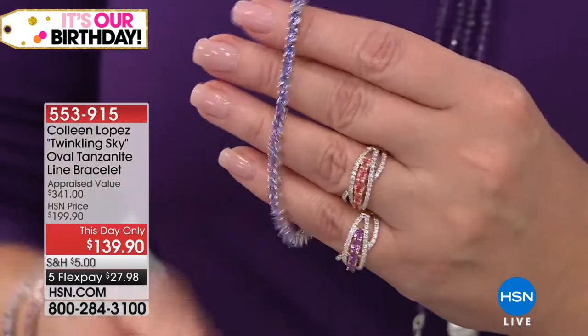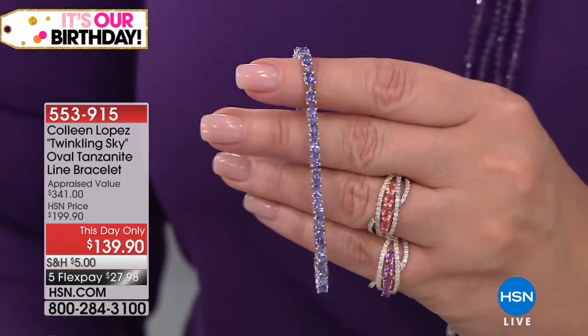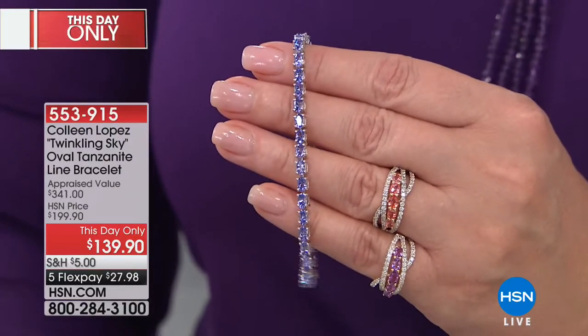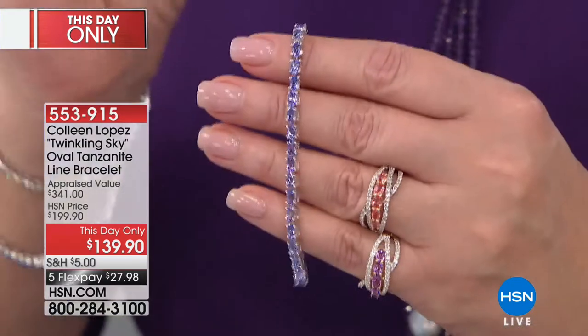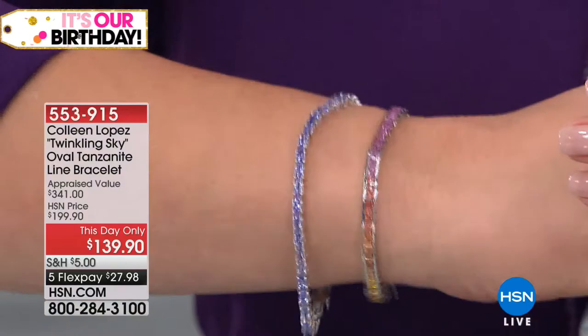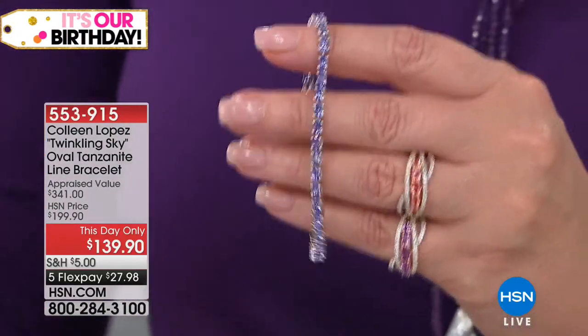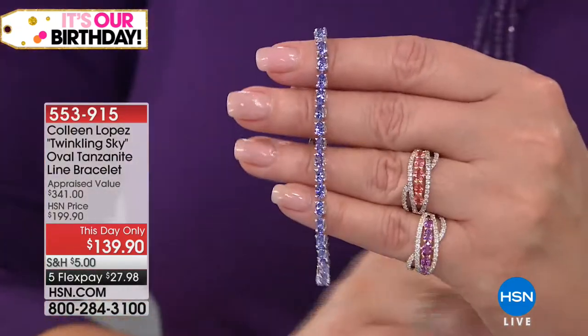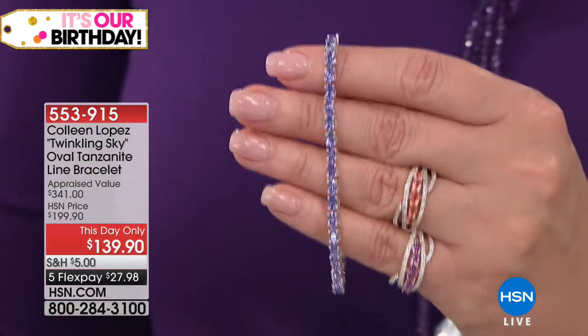Many of you hear me talk all the time about how much I love tanzanite. I think tanzanite is one of the most beautiful and fascinating of all gemstones — it's 1,000 times more rare than a diamond. There's no other stone on the planet like it. It's a one-source gemstone found only in Tanzania, Africa. It's spectacular. This appraised at $341 — where would you even find eight carats of tanzanite for $341? We have it for you today at $139.90. Greatest value I've ever been able to show you on this bracelet. Item 553-915. You get free shipping on this and everything else throughout the day after you make your first purchase.